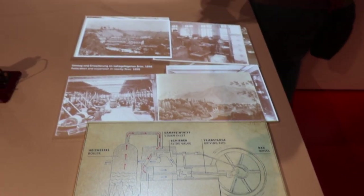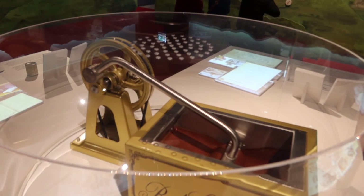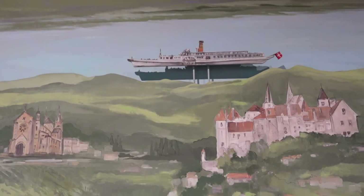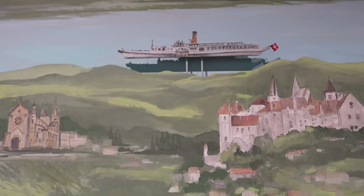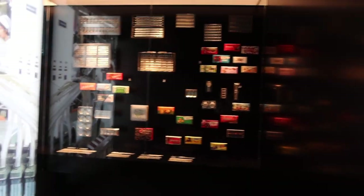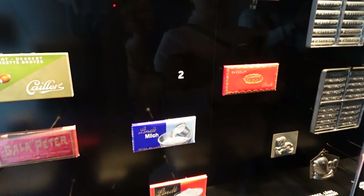Then we jumped into learning more about the Swiss pioneers whose inventions revolutionized the world of chocolate in the 19th century. Here you can see some of the older versions of the packaging and designs of the chocolates.